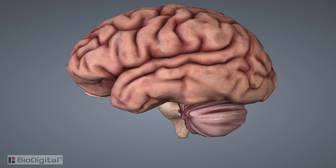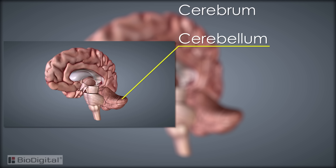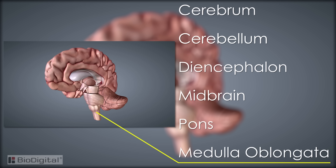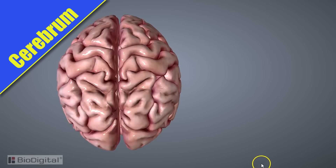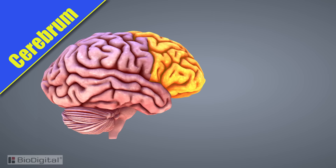There are six main sections among other structures within the brain. These six sections are the cerebrum, cerebellum, diencephalon, the midbrain, pons, and the medulla oblongata. The first section is the cerebrum — this is the largest section. It's divided into two major hemispheres, the right and left hemisphere, and the cerebrum is further divided into four lobes.